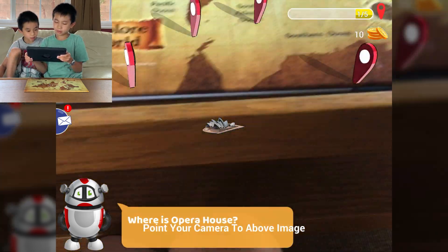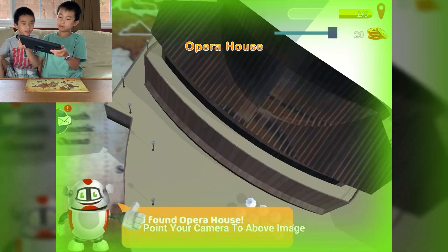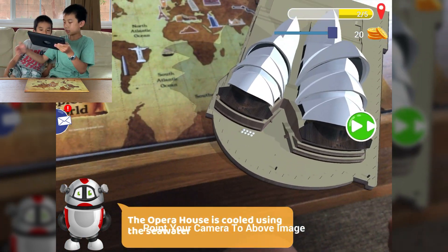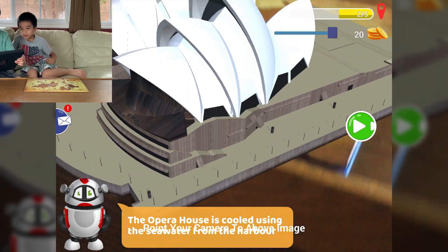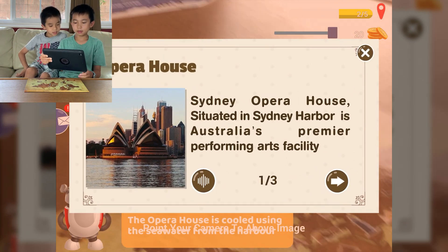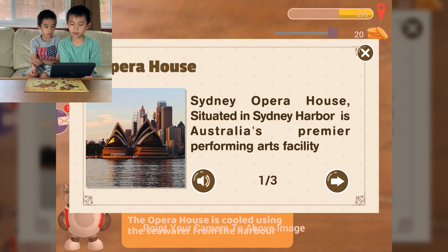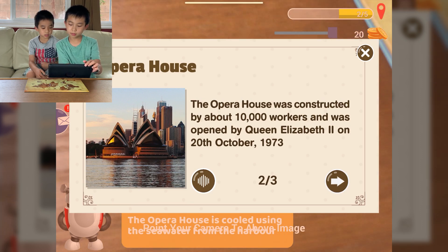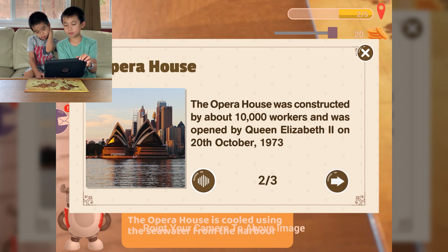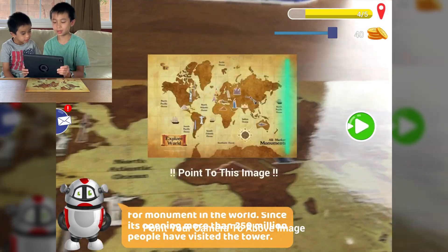Where is Opera House? Sydney — here. Whoa, it got really big! The Opera House is cooled using the seawater from the harbor. So this is what the Opera House looks like. Sydney Opera House, situated in Sydney Harbour, is Australia's premier performing arts facility. It was constructed by about 10,000 workers and was opened by Queen Elizabeth II on the 20th of October 1973.